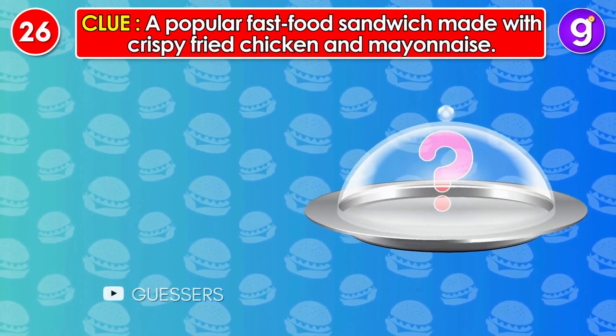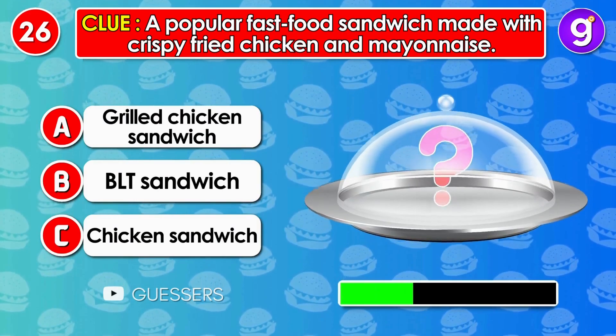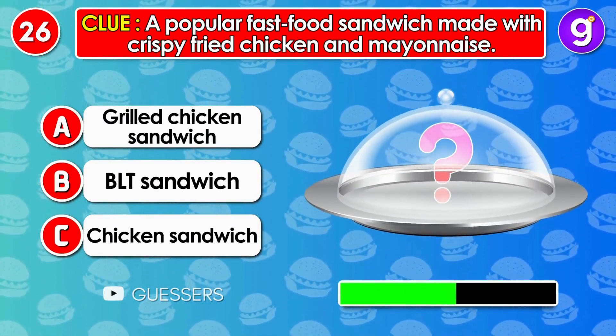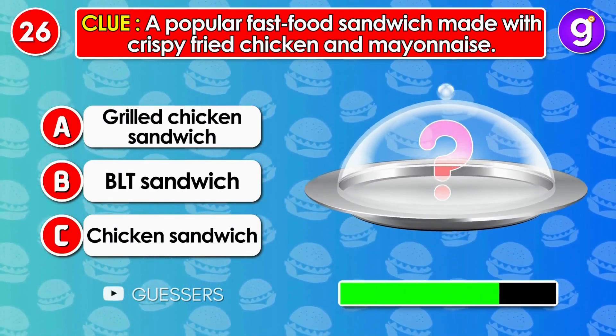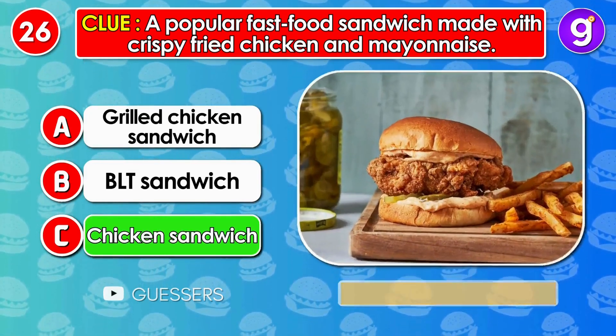Number 26. A popular fast food sandwich made with crispy fried chicken and mayonnaise. It's chicken sandwich.